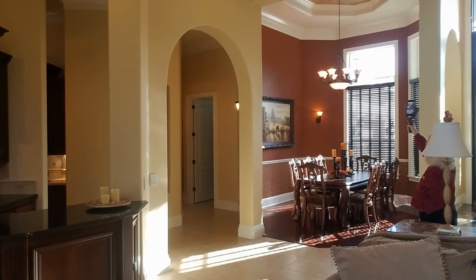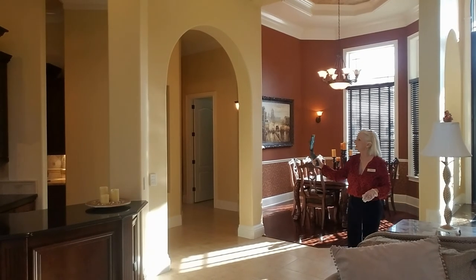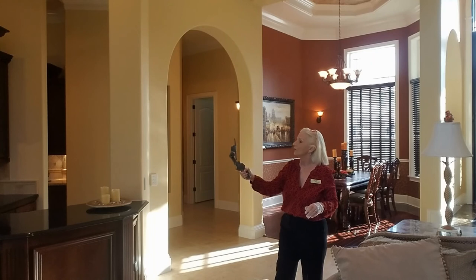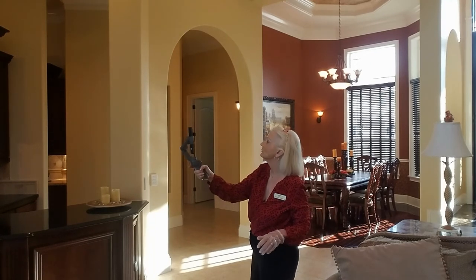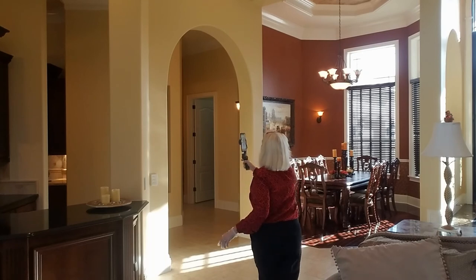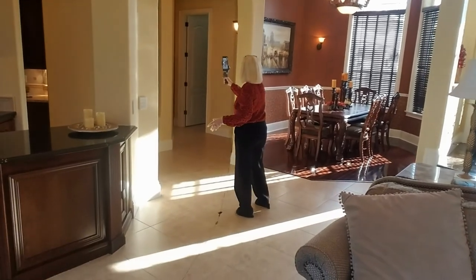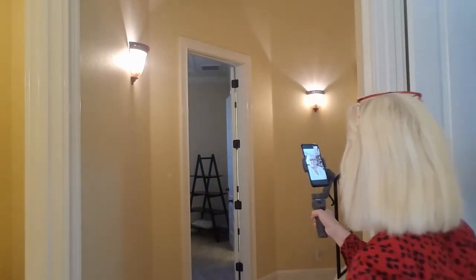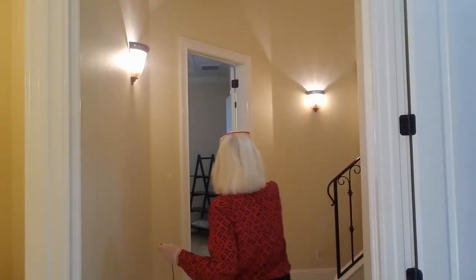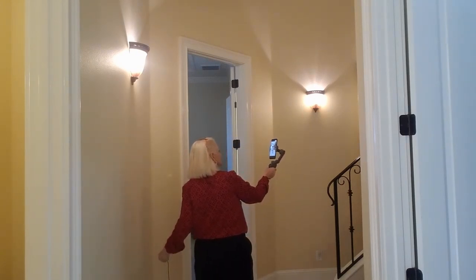Gorgeous ceilings, entertainment area. This entrance leads to the family room and your little breakfast nook. We have these niches that have a water feature — gorgeous. And immediately to the left is a beautiful powder room. Finishing off this hallway are two separate bedrooms. In a moment I'm going to show you that this is a beautiful Jack and Jill situation. Would you like to see it?